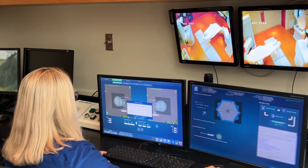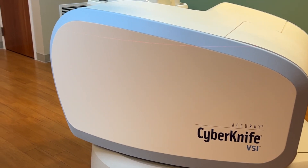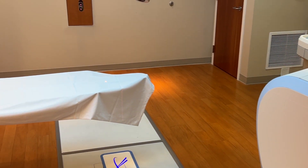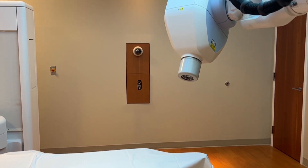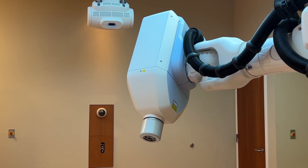We treat multiple different things — benign tumors, functional disorders, as well as primary disease and metastatic disease. We treat brain, lung, adrenal, prostate, and anything along those lines.